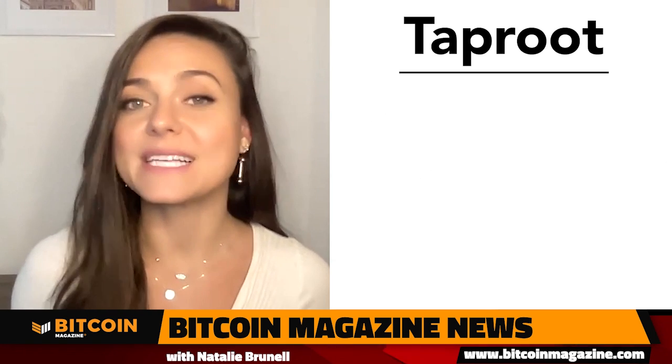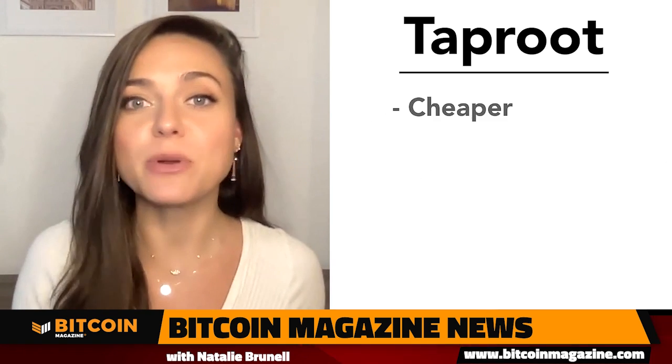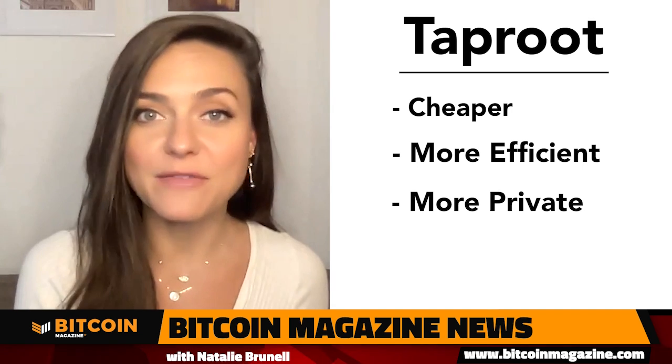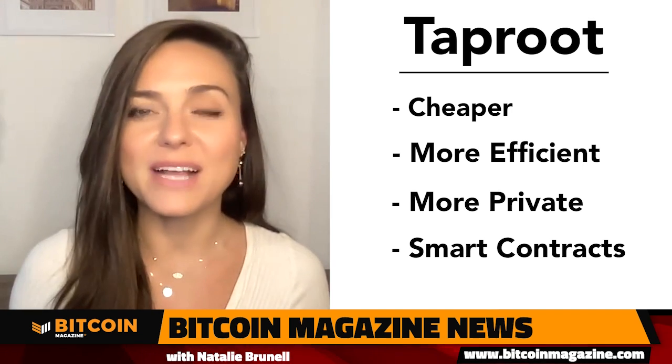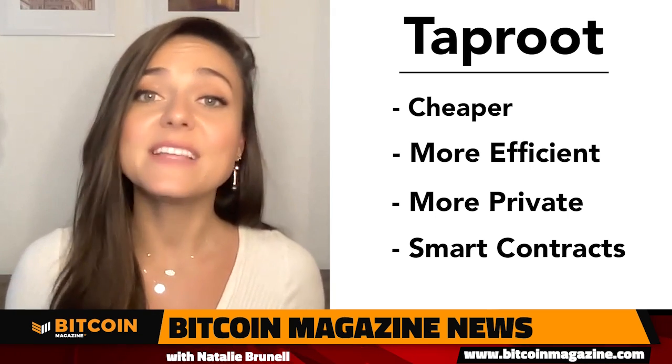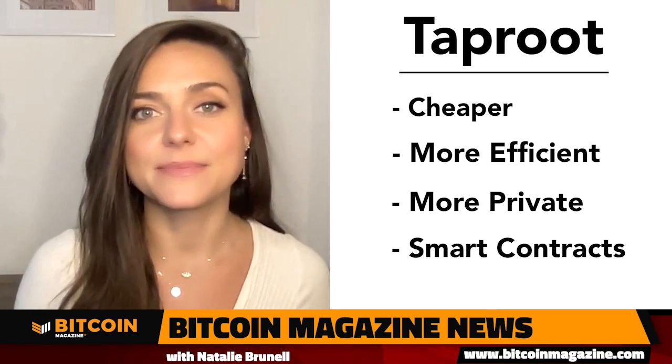If you were around the Bitcoin community back in 2017, you might remember SegWit. That was the last big update to Bitcoin that helped BTC scale and enabled the launch of the Lightning Network. A lot of people are excited about Taproot because it aims to make transactions cheaper, more efficient, and more private. It can also unlock the potential of smart contracts on Bitcoin, because right now smart contracts increase transaction fees and the data size that needs to be processed.